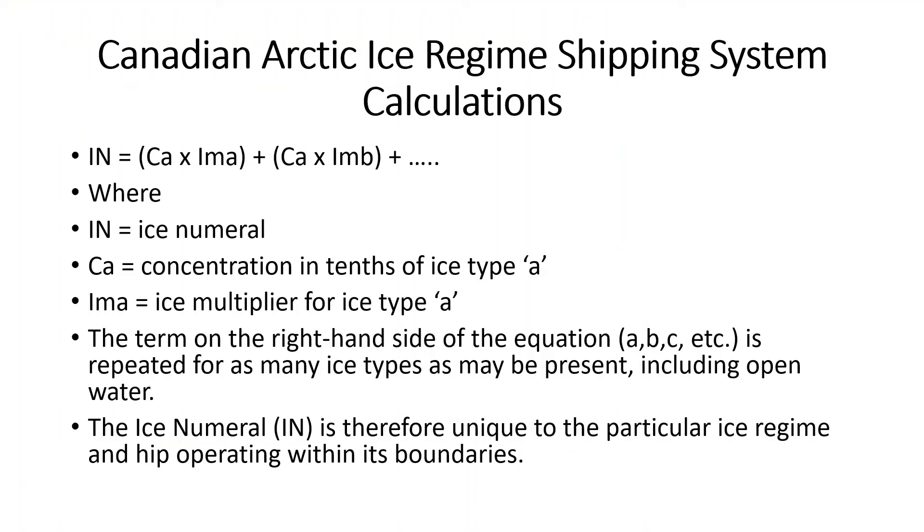Here is an example of the Canadian Arctic Ice Regime Shipping System calculation. Every ice type, including open water, has a numerical value dependent on the ice category of the vessel — this number is called an ice multiplier (IM). The value of the ice multiplier reflects the level of risk or operational constraint that the particular ice type poses to each category of vessel. For any ice regime, an ice numeral (IN) is calculated by taking the sum of the products of the concentrations of ice types present in tenths in the region and their ice multipliers. Ships may only enter an ice regime when the ice numeral is equal to or greater than zero.